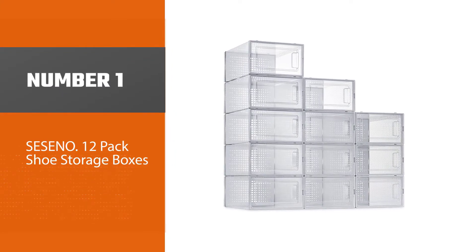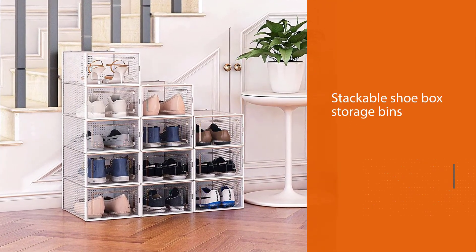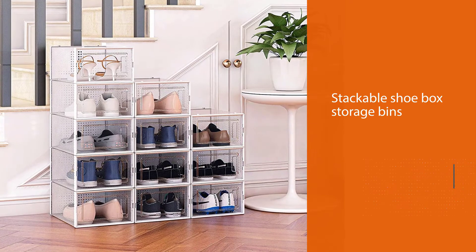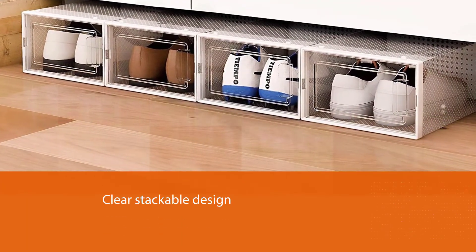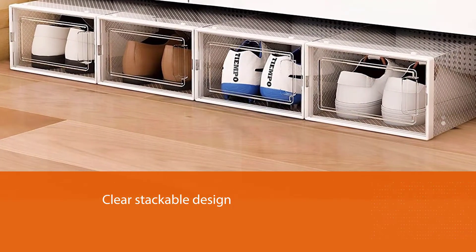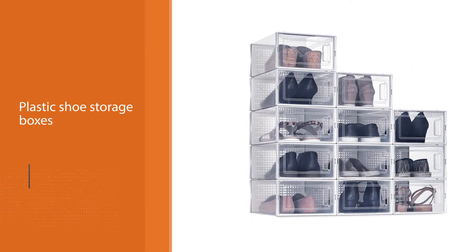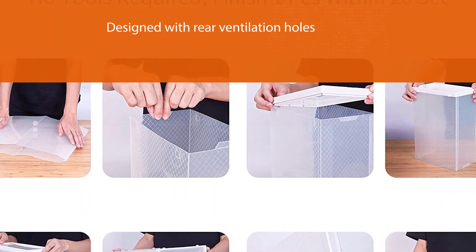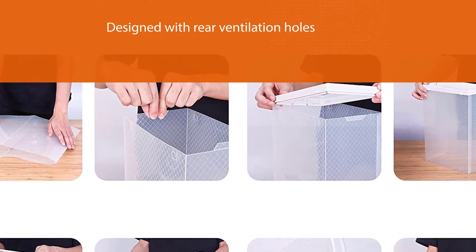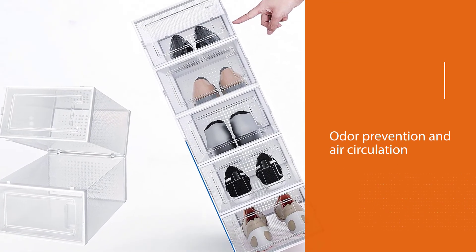Cicino 12 Pack Shoe Storage Boxes. Keep your shoes neatly organized and dust free with the help of these stackable shoe box storage bins. Cicino offers a clear stackable design to maximize your space. You can organize your shoes by either stacking them or by putting them side by side to find them easily. These plastic shoe storage boxes are suitable for closets and help increase your closet size to fit in more shoes. This durable box is designed with rear ventilation holes for odor prevention and air circulation. It is available as a 12 pack set with front openings for convenient usage.